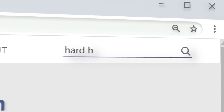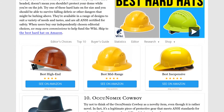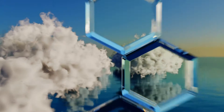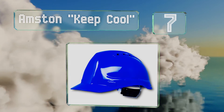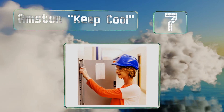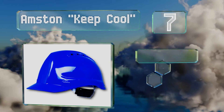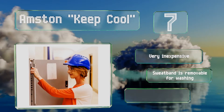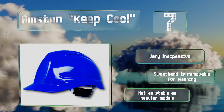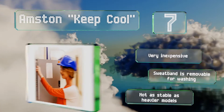At number seven, the Amstern Keep Cool includes universal accessory slots on the sides, making it simple to attach equipment like eye protection and dust masks. With airflow ports to reduce heat and weighing less than a pound, this low-profile model provides comfort as well as safety. It's very inexpensive and includes a removable sweatband that can go in the wash, but it's not as stable as heavier models.